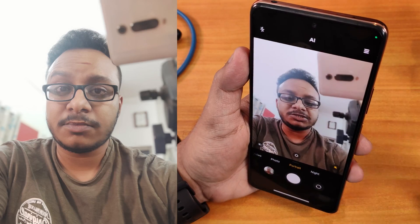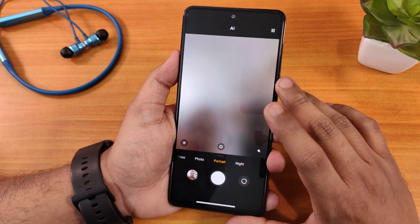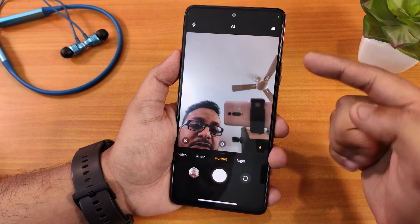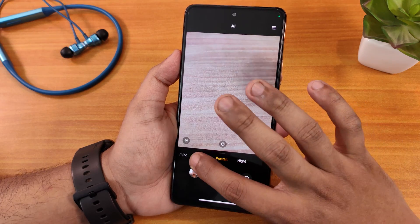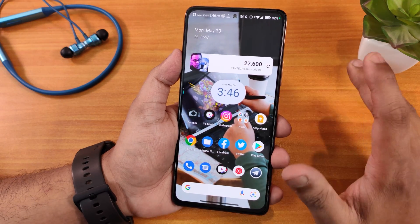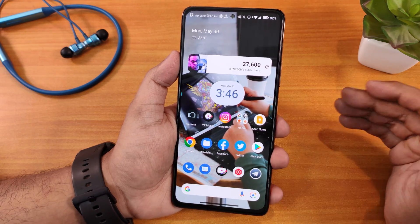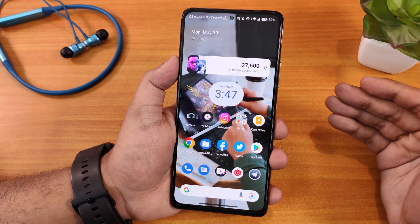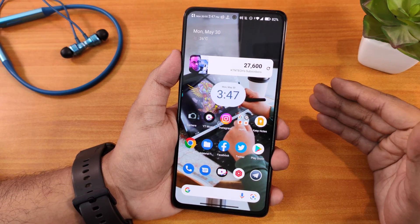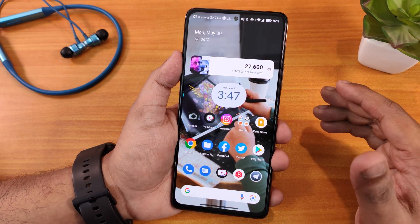Let me actually take a selfie — as you can see, taking a picture is not a problem at all, and it captures pretty quickly. Switching to the front camera is not a problem anymore; it used to get stuck on a black screen but right now it's working perfectly fine. After doing the CPU reballing, I've noticed the device is getting a lot less heated up, so maybe there was a thermal issue earlier.